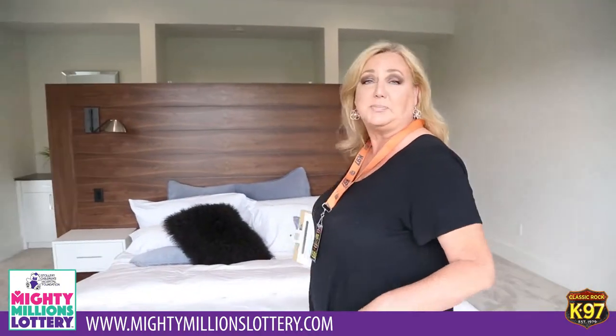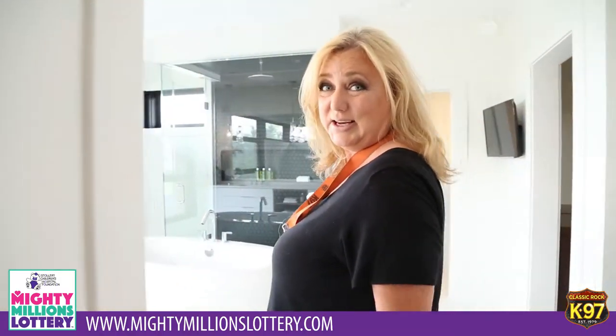Here we are in the master bedroom. Imagine waking up and going to sleep in this luxurious bed. You wouldn't even have to worry about dreaming anymore because once you won this unbelievable home — which of course with Mighty Millions benefits the Stollery — you wouldn't even have to dream anymore because this is it. You've got it.